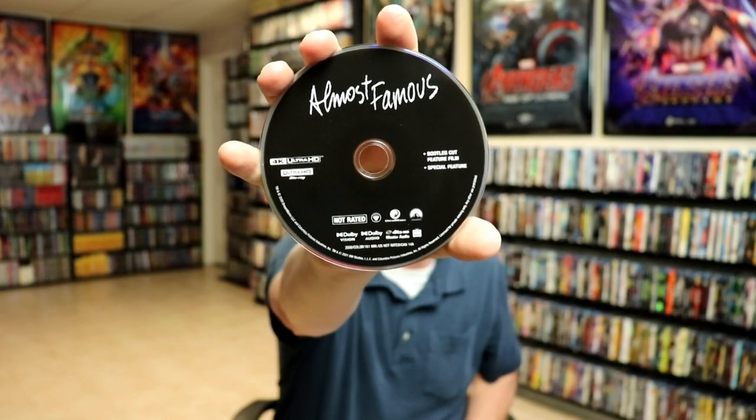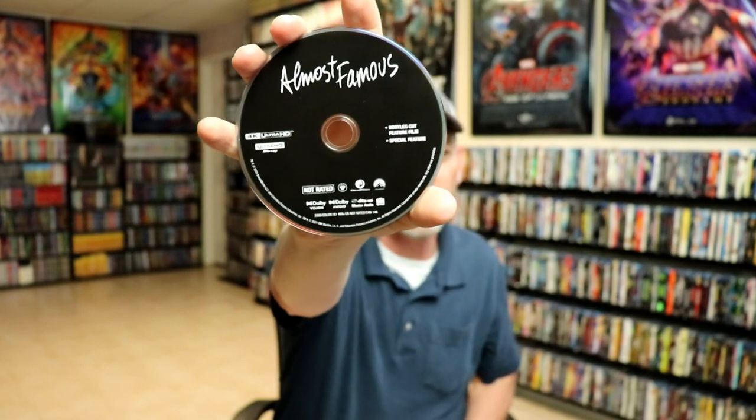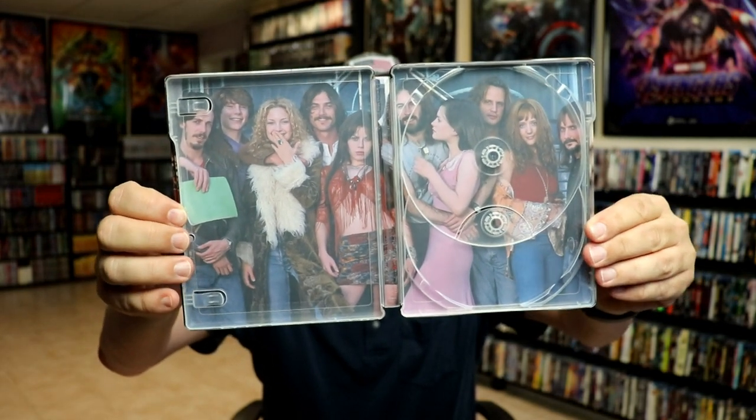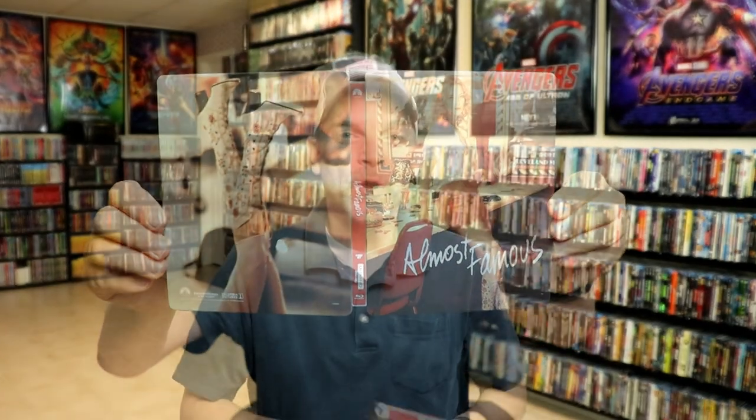There's another 4K disc with the bootleg cut feature film and the special features — so two discs for the 4K, which is different. We do have some really great looking inside artwork. I really like it — they did a great job with the inside.